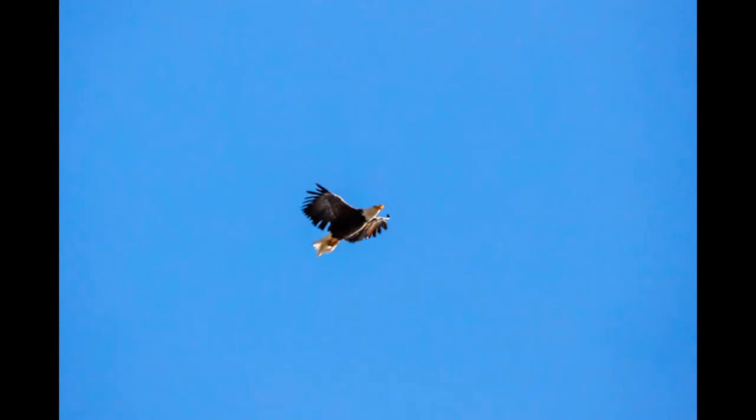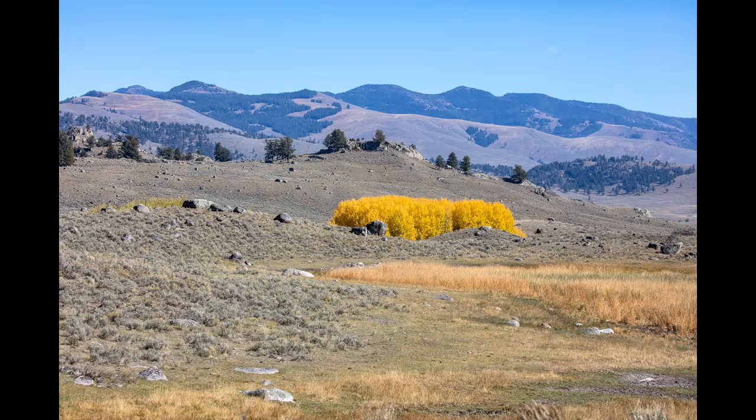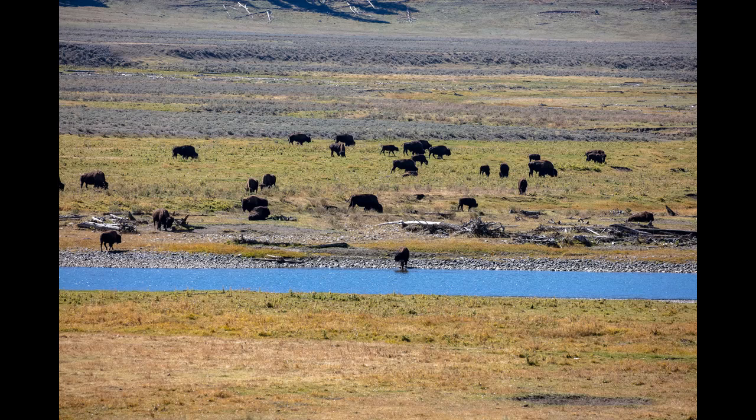This bald eagle was flying over a river valley occupied by a herd of bison. A large herd of bison joined by some antelope and a lone wolf who was scouting the menu.